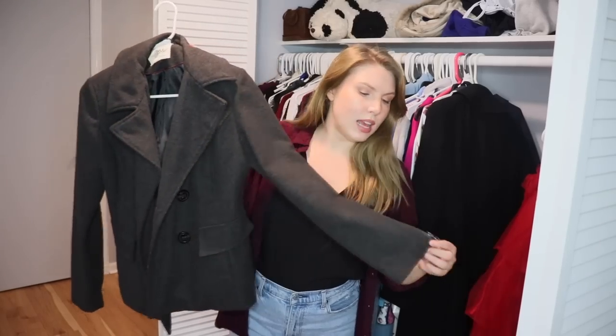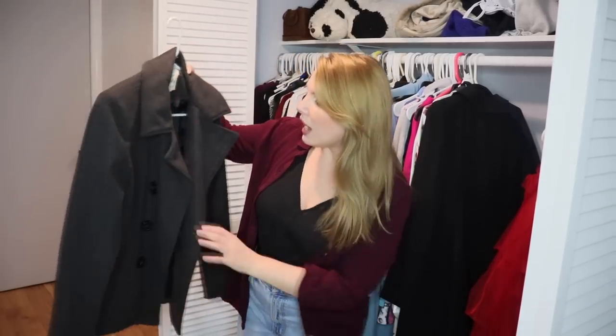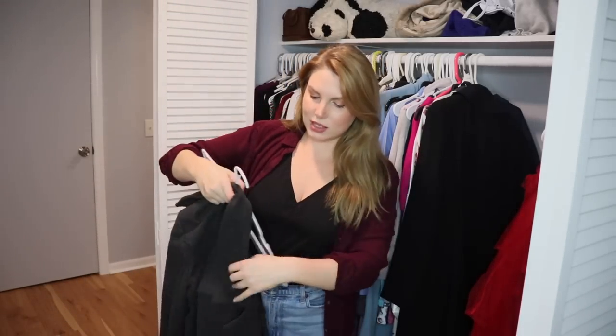This first one is a gray shorter coat I've worn a lot over the years. I don't like how short it is — it just doesn't make sense for the type of outfits I wear anymore. But it's perfectly good, so I'm going to pass it along.